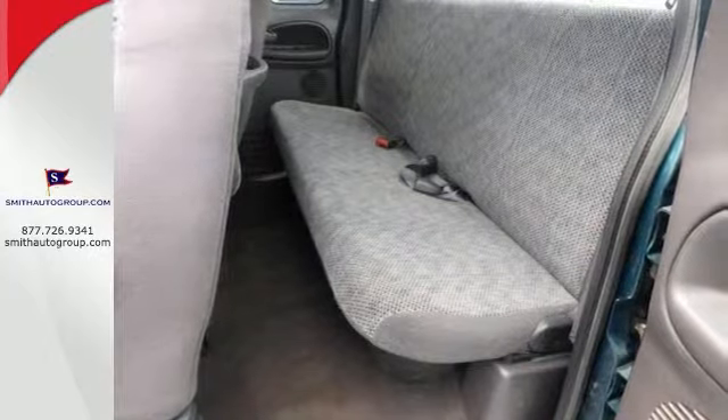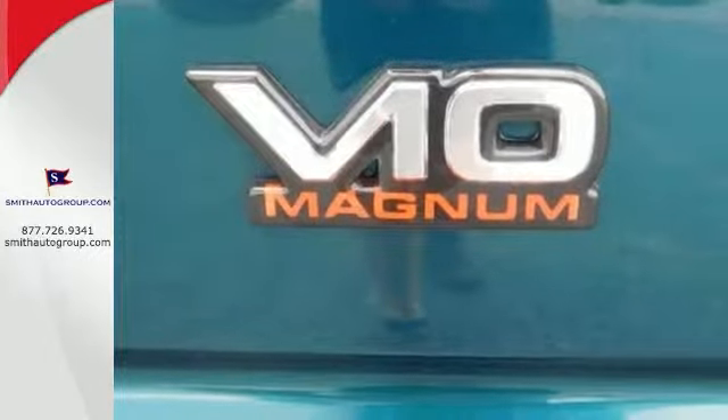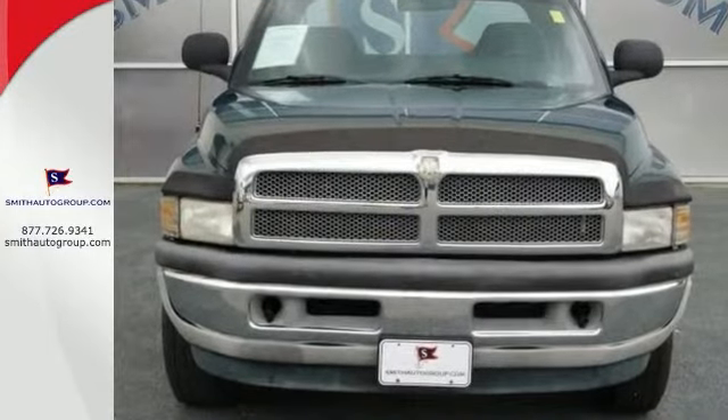It also comes with a Magnum V8 engine and trailer hitch receiver and mud flaps. It has air conditioning and privacy glass and much more. Come see it for yourself today. You'll be very impressed with this Dodge Ram 2500.